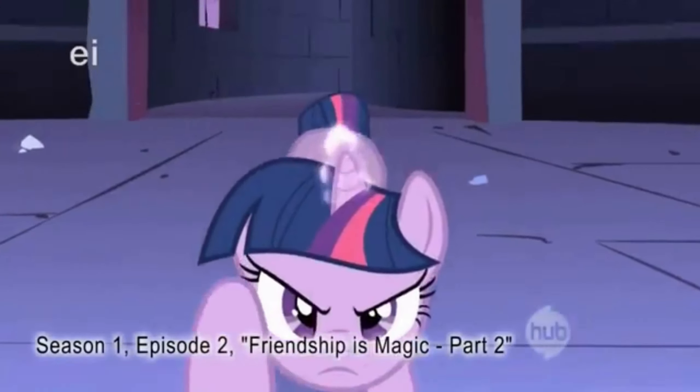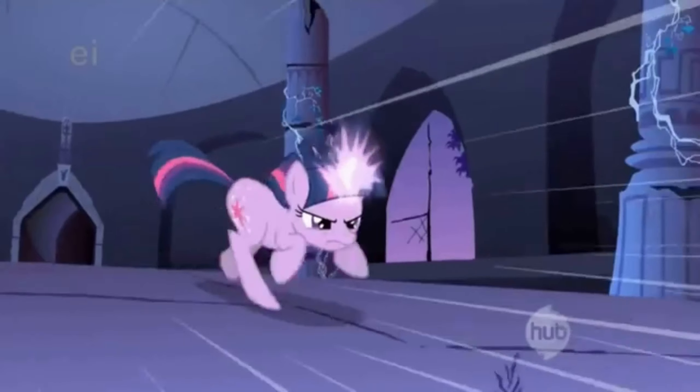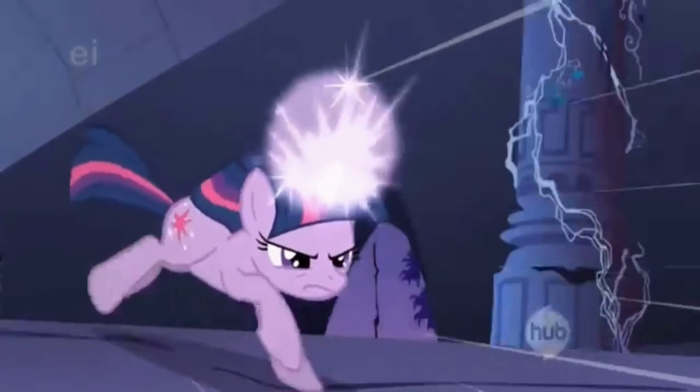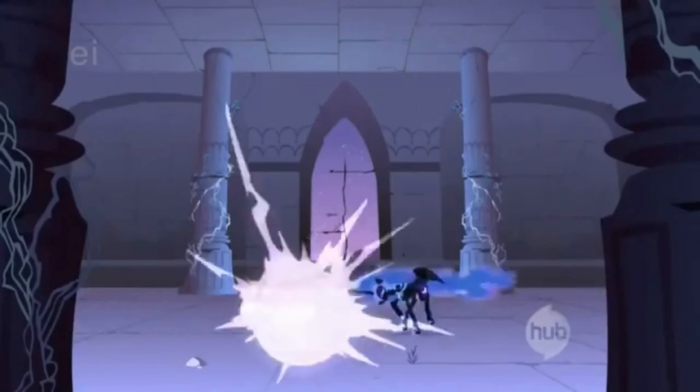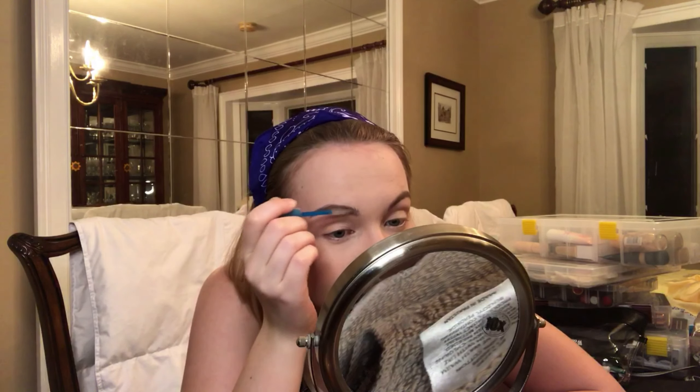Also, real quick while I talk, I'm going to use the Essence Lash and Brow Gel Mascara to just set my brows in place. Because when Twilight Sparkle is saving all of Equestria, her brows need to stay locked. Yes, queen — she's a princess. She's the Princess of Friendship, she's not a queen. Yes, princess.